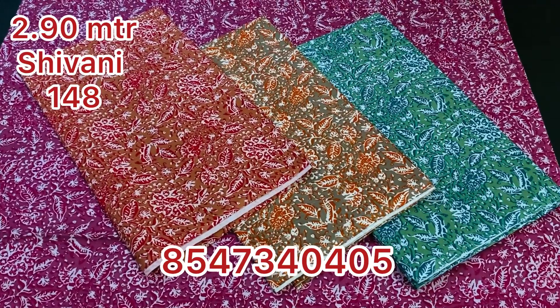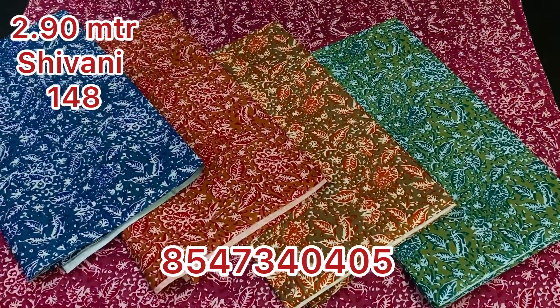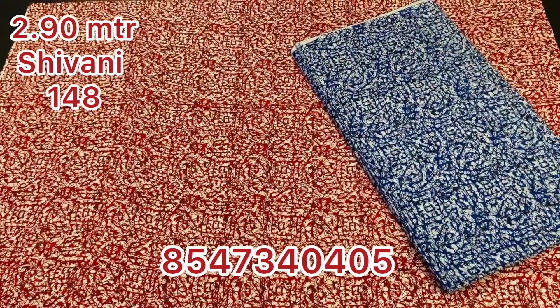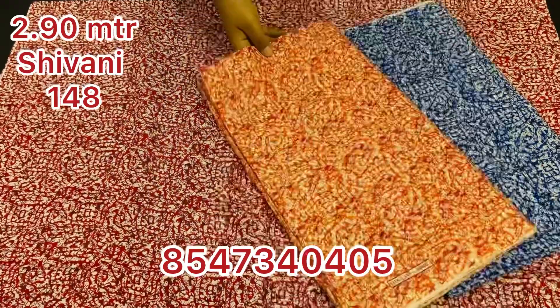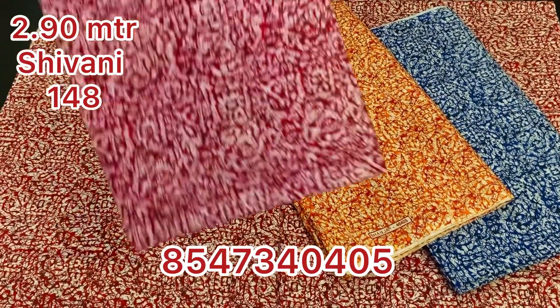This comes in four colors. Maxi material is available at the retail rate. This is the wholesale rate of 148.